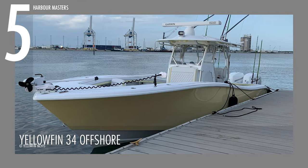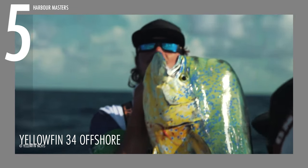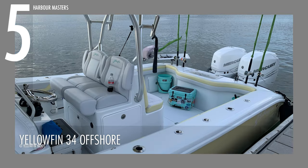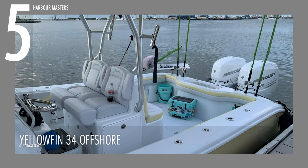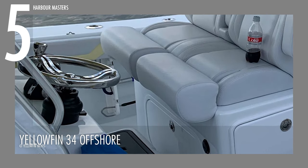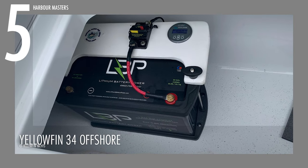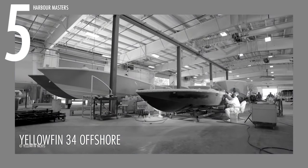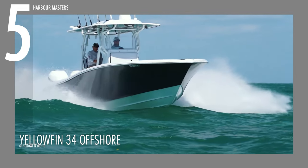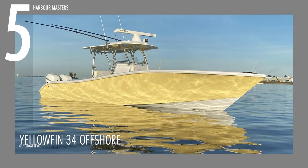The YellowFin 34 Offshore features a spacious open deck ideal for casting and a satisfying fishing experience. It is well equipped with fishing-oriented features including rod holders, livewells, and fish boxes. The center console design incorporates a helm station with a stainless steel steering wheel with hydraulic steering, navigation equipment, and ample space for advanced marine electronics. YellowFin is also known for customization options, enabling buyers to personalize their vessels. This boat is currently priced at $379,000.